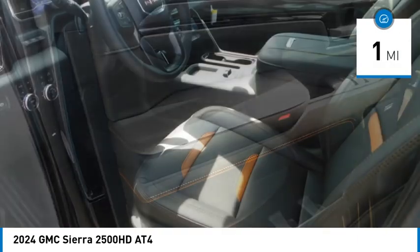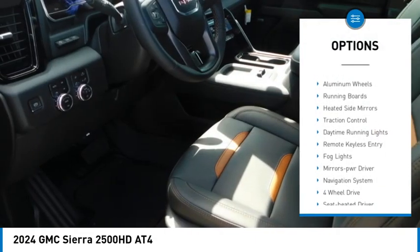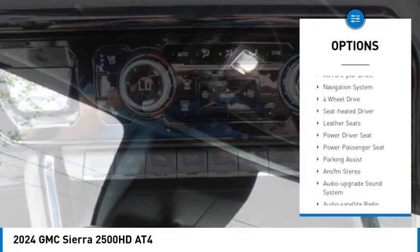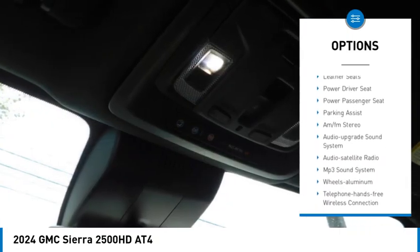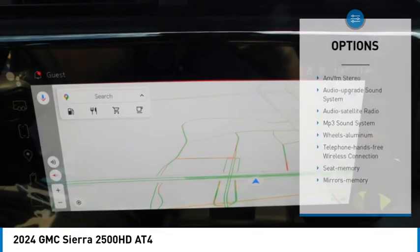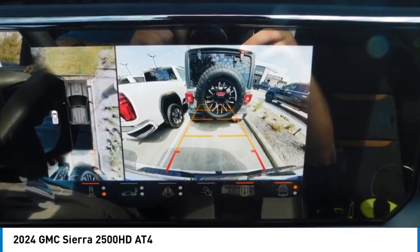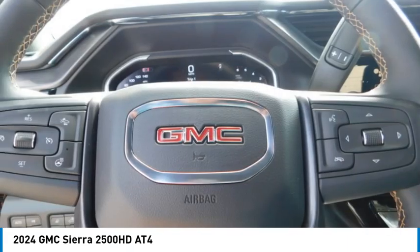Here are some of this vehicle's great options: towing package, bed liner, aluminum wheels, running boards, heated side mirrors, traction control, daytime running lights, remote keyless entry, fog lights, and mirror memory. If you like it online, you'll love it in your driveway.